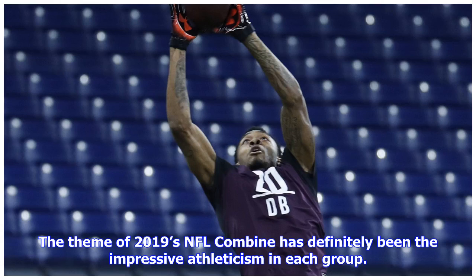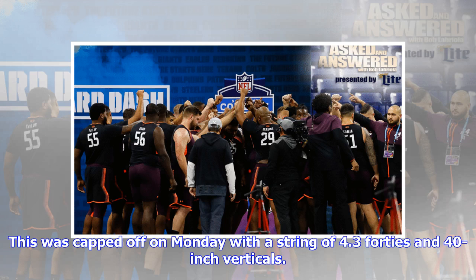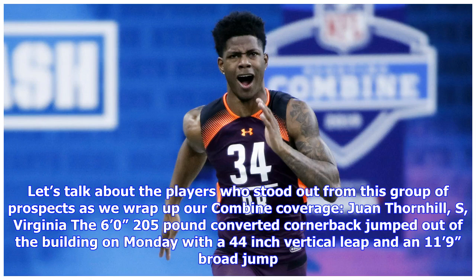The theme of 2019's NFL Combine has definitely been the impressive athleticism in each group. Size, speed, and strength athletes have placed their mark on the draft class every day of the event. This was capped off on Monday with a string of 4.3 forties and 40-inch verticals. Let's talk about the players who stood out from this group of prospects as we wrap up our combine coverage.